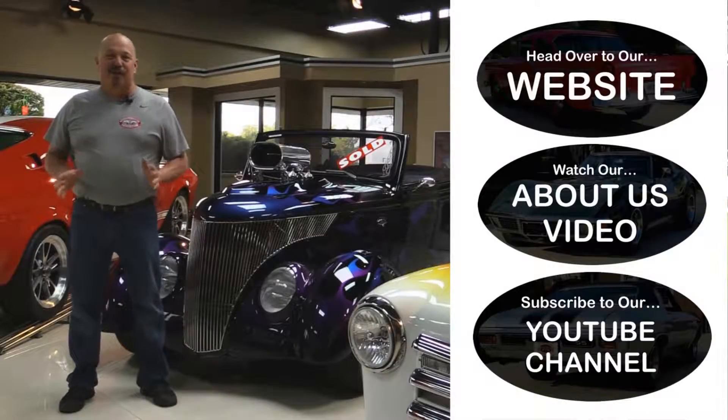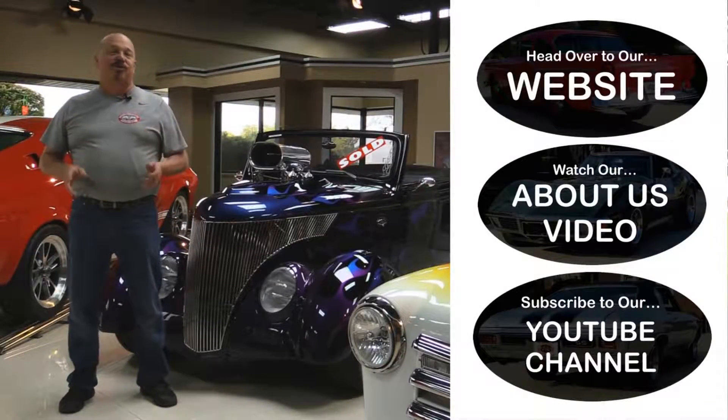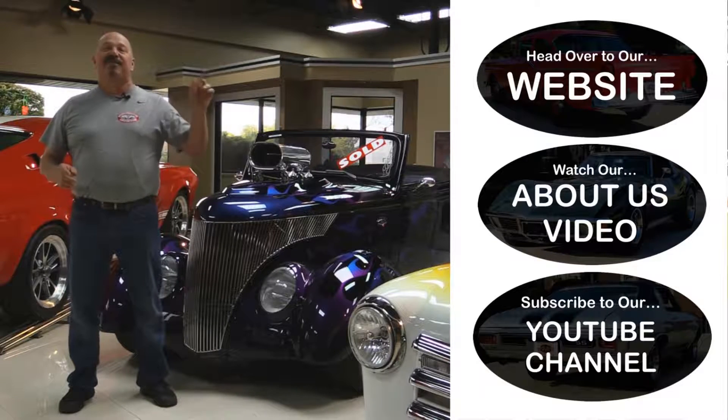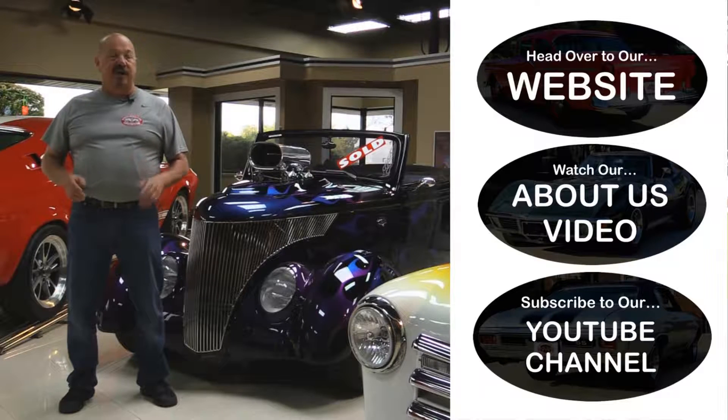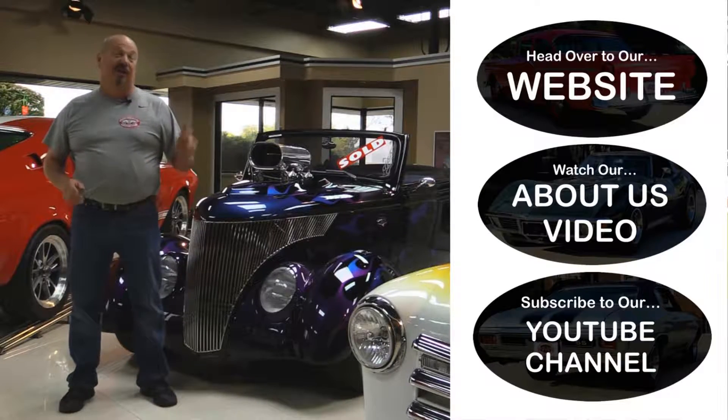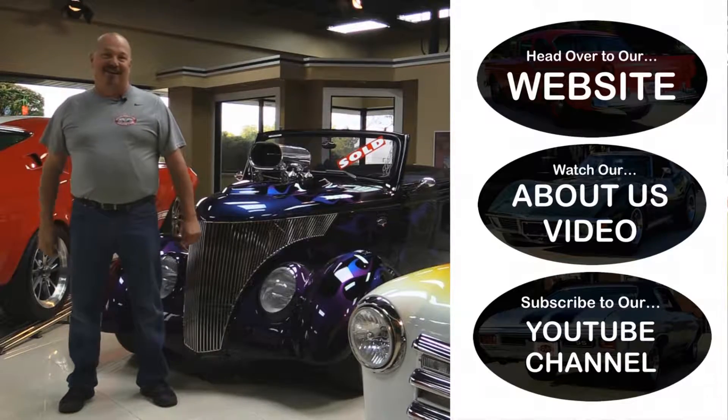Now that you've had a quick look at the car, if you want to go straight to our website and check out about 180 other cars hit the top button. If you'd like to watch an About Us video hit the middle button. If you'd like to subscribe to our YouTube channel hit the bottom button. Now let's get back out there and check out that car.